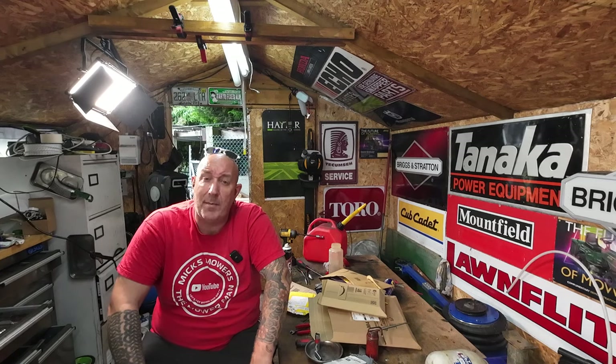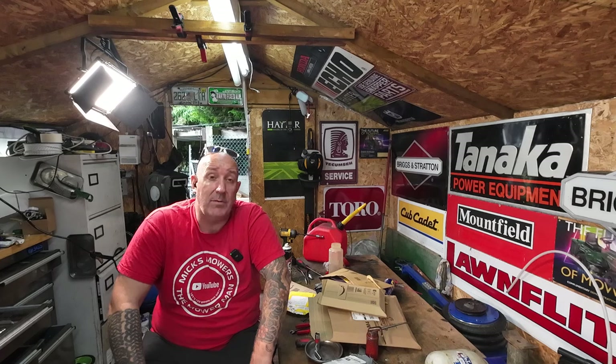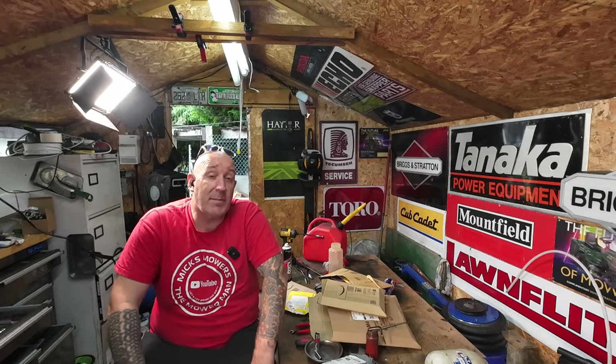If you've got a Lonson 17-inch Allett machine that has either stopped working due to being stored and you may have kept old fuel in it, then this could be the video for you, hopefully. I haven't yet tried the machine, I haven't even had it fire — we'll see how we get on very soon.